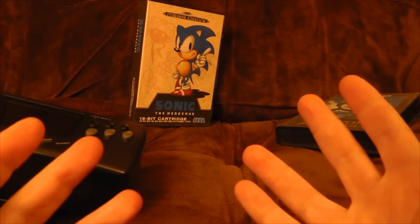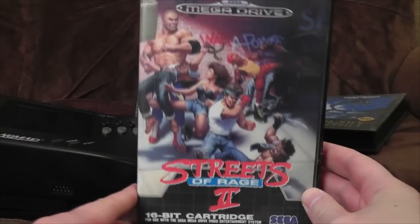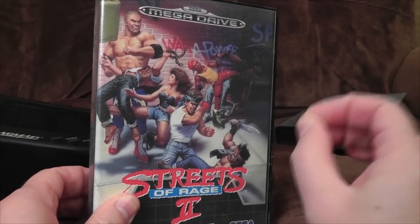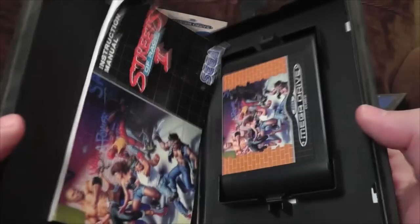Unfortunately it does bring us back to the problem of I can't play all the games I like on it. Look how orange everything has gone. I'm gonna reset the camera. The blue screen really messes with the auto-contrast on the camera there. Look! Streets of Rage 2 — one of the finest games ever etched by man onto cartridge. And I can't play it. It doesn't bloody work in it. Heartbreaking.